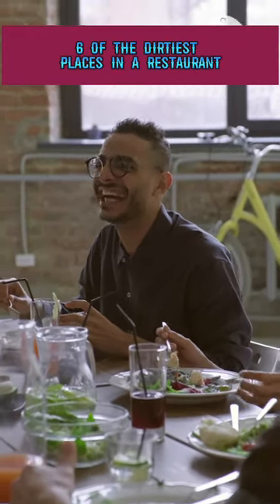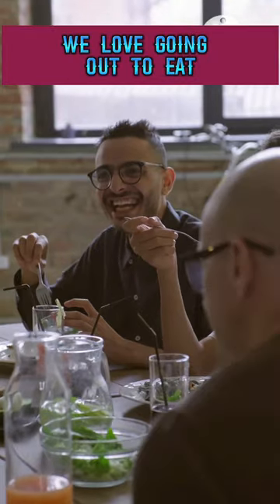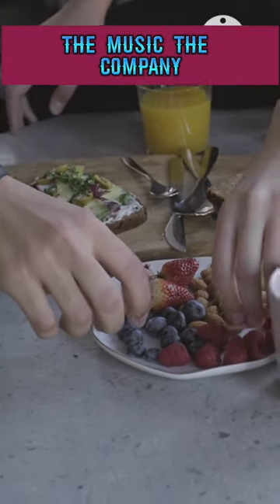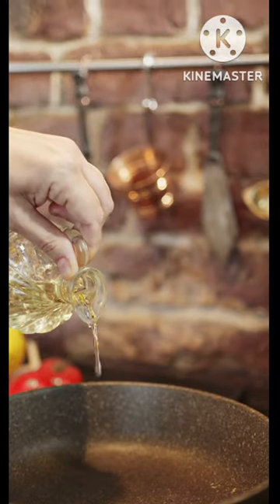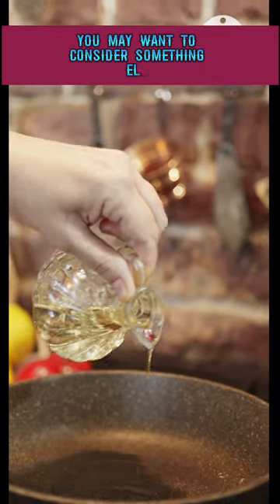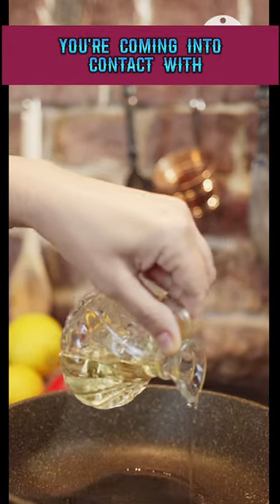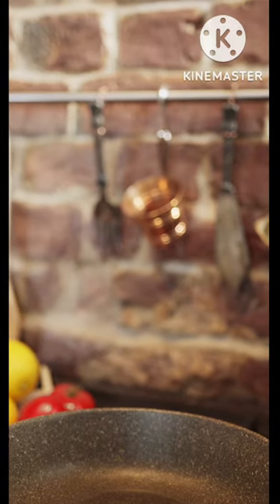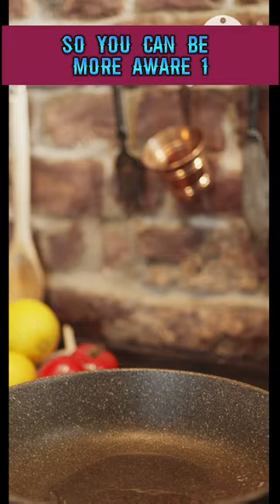Six of the dirtiest places in a restaurant — and the bathroom isn't number one. We love going out to eat. The atmosphere, the music, the company, and the good food are all reasons enough on their own. But once the appetizers have been served and you're a few drinks in, the germs you're coming into contact with from the time you enter to the time you leave can be pretty substantial. We've got the top germiest places in restaurants so you can be more aware.